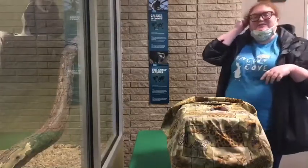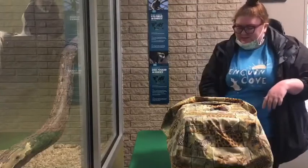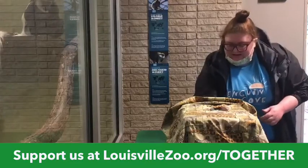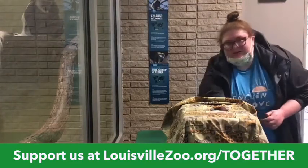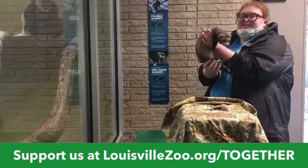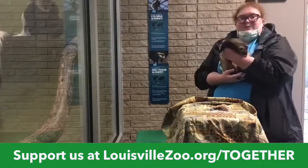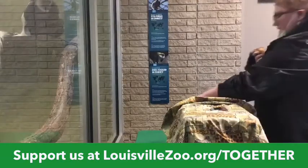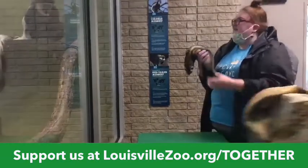We've been up here for a little bit and these guys are pretty curious about what animal we are bringing them. Our animal friend is also pretty curious about where he is — Gordo, who is one of our domestic ferrets. I think you guys saw him a couple weeks ago. I'm going to put his cage down. Fred's got it.